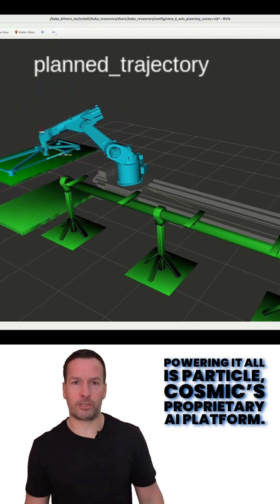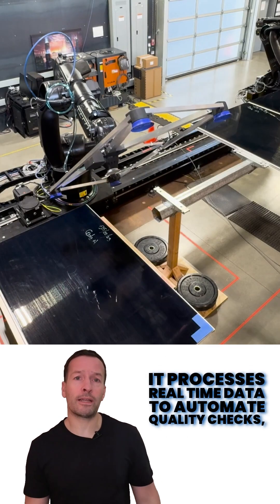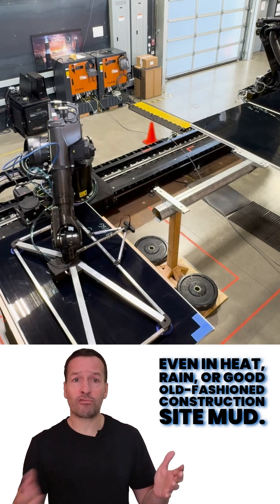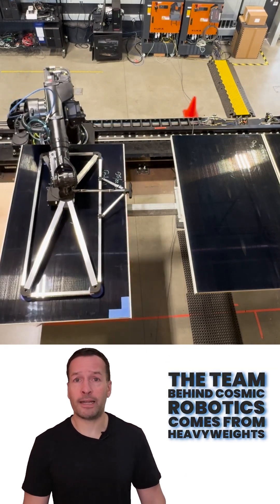Powering it all is Particle, Cosmic's proprietary AI platform. It processes real-time data to automate quality checks, track assets and keep projects running smoothly, even in heat, rain or good old-fashioned construction site mud.